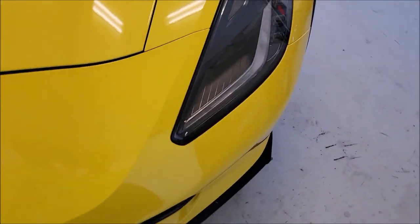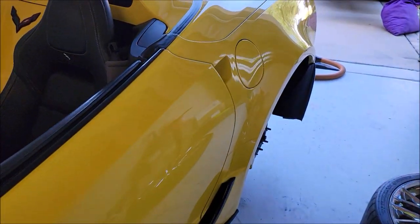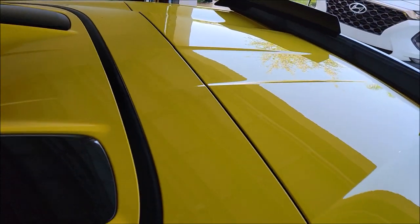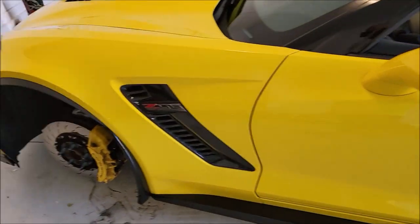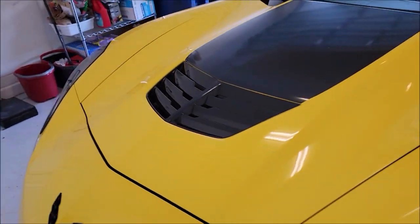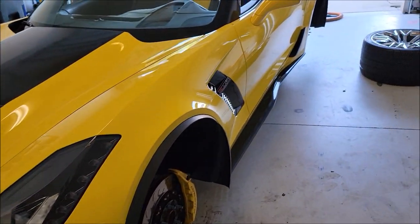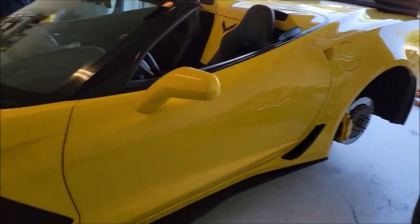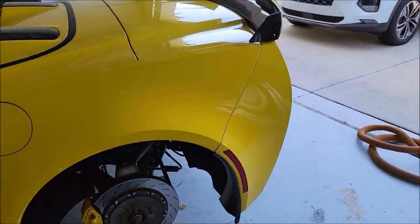The car looks pretty good - some bugs, it's a little dirty, no biggie. I'll pull my LED lights out and give her a look over. This is not an as-good-as-it-gets detail; this is a get-it-shined-up-as-much-as-I-can job - reduce any swirling that's there, really just some premium gloss enhancement with swirl mark removal.